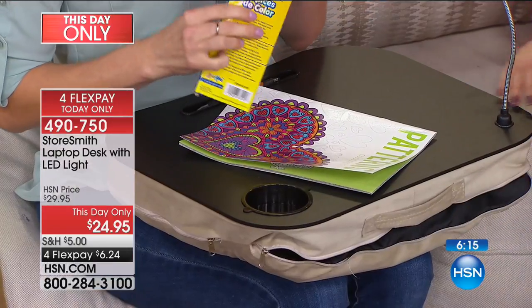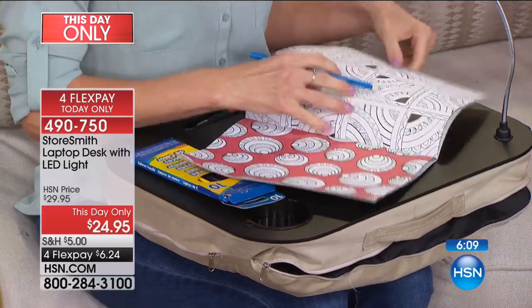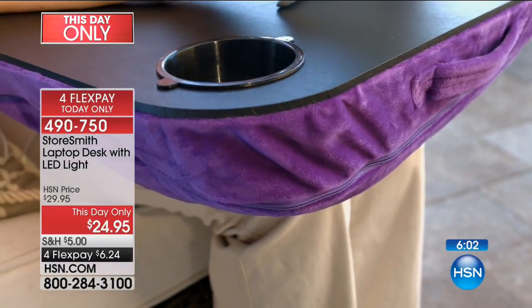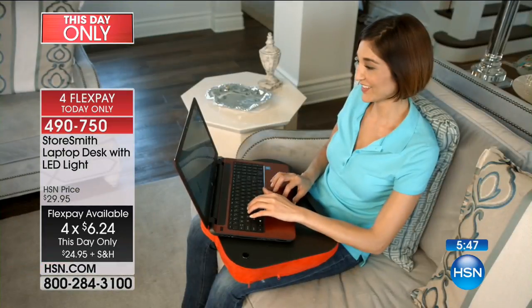Lots of storage in this wonderful solution. The price is for this day only — the last day to take advantage of the price cut and flex pay. Item number 490750. This is the only airing of the day for this product. It's such a smart product that so many people of all ages are going to love. You need one for everyone in the family — so many different colors that they can't confuse them.